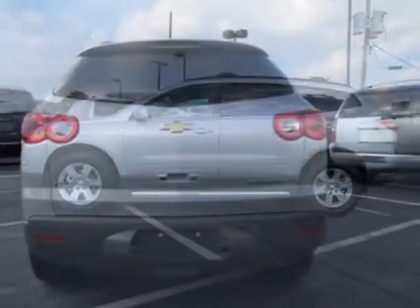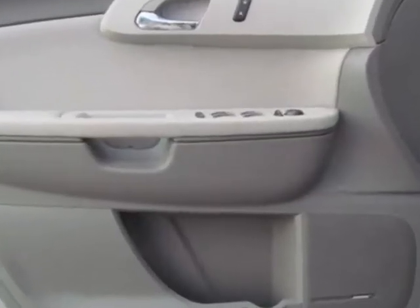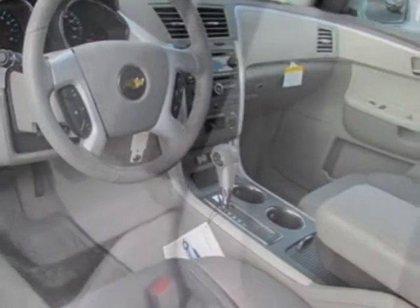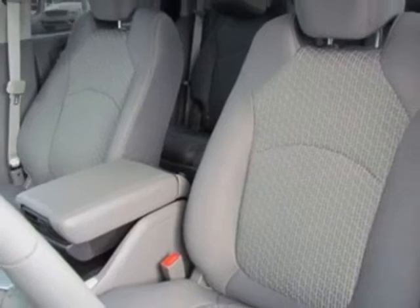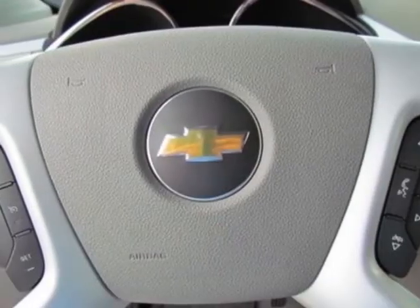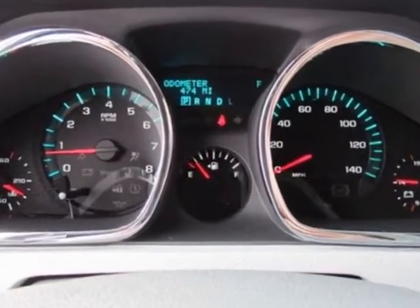This Traverse boasts a 3.6 liter engine and has a 6-speed automatic transmission. Additional options for this vehicle include 7-passenger seating with a 223 seating configuration, remote vehicle start, emissions federal requirements, rear entertainment system with USB port, LPO, an edited package, and a rear vision camera.